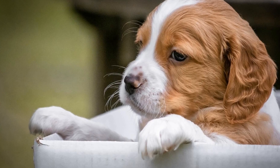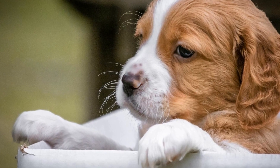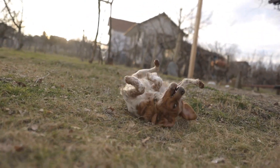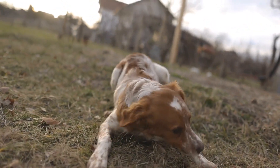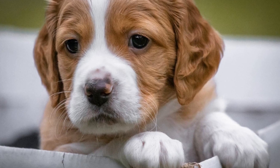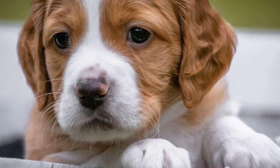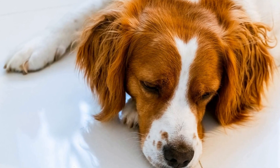4. Indoor Agility Training. Agility training is not just limited to outdoor setups. You can create a mini agility course indoors using household items like chairs, tunnels, and hula hoops. Teach your Brittany dog to jump over obstacles, weave through poles, and crawl under tunnels. This not only challenges them physically but also keeps their minds sharp.